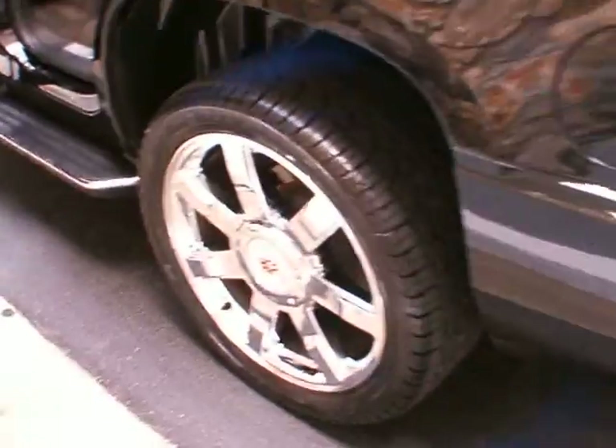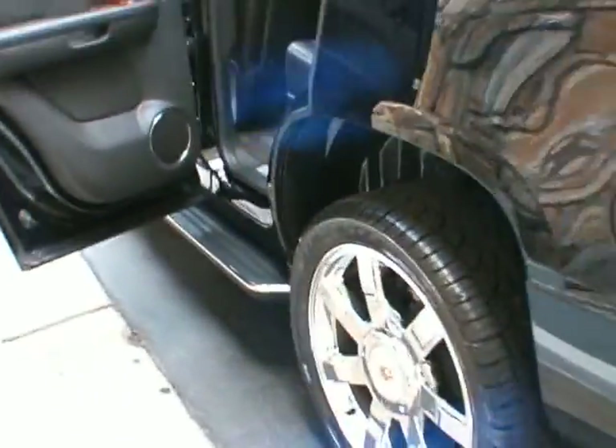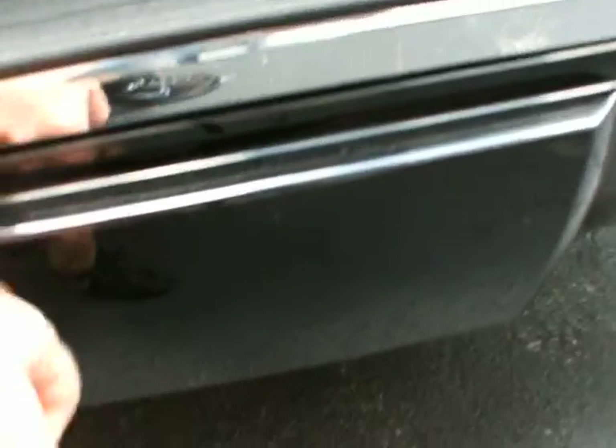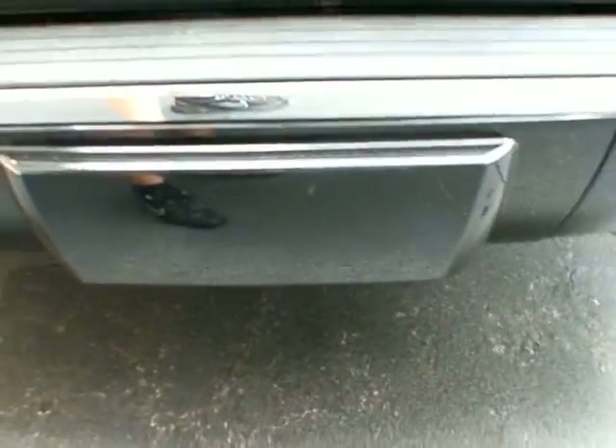The 22-inch chrome Cadillac wheels. Backup sensors on the bumper. Behind the rear bumper is the trailer tow hitch — it's covered up. And we have the backup camera.